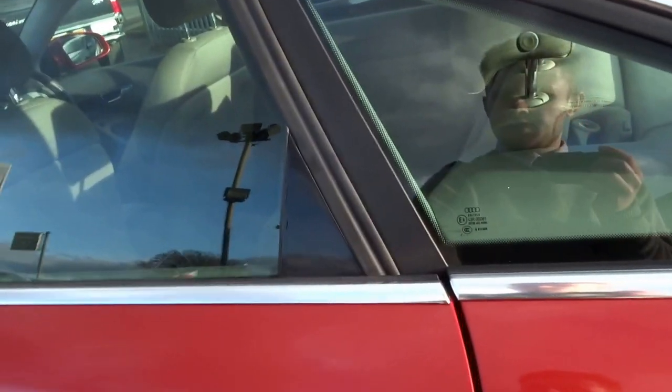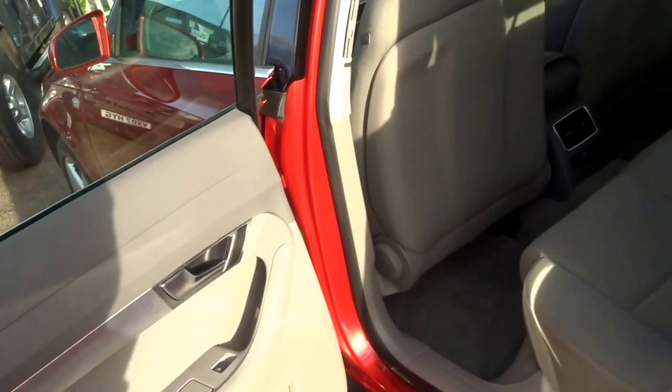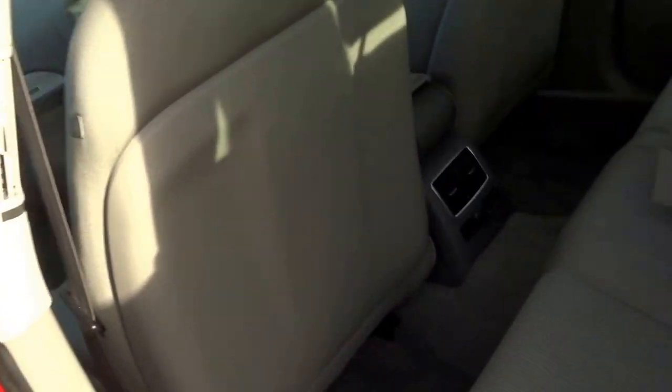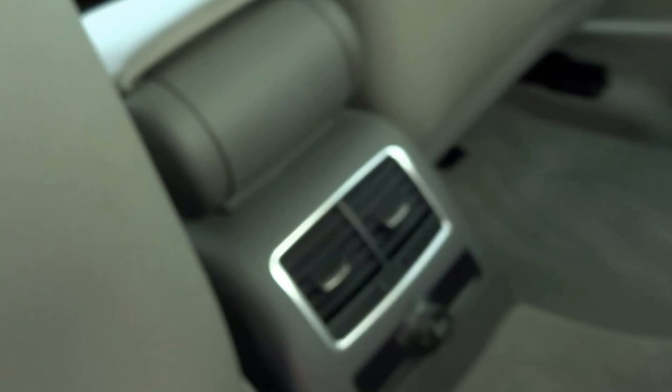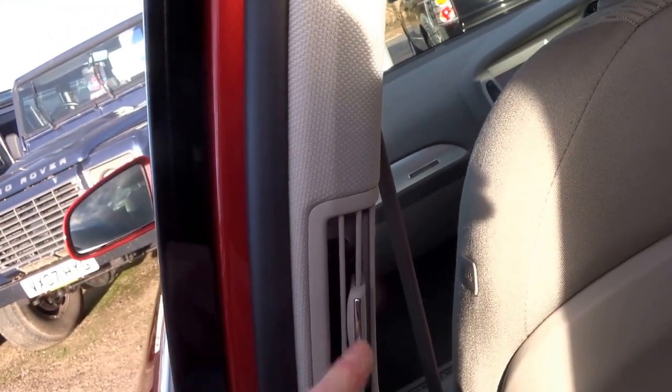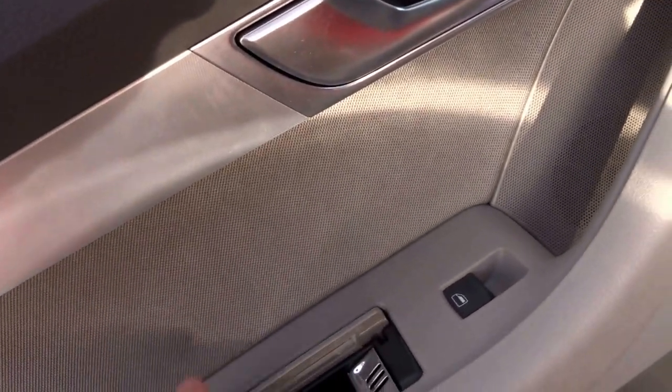Coming into the back of the vehicle, you're greeted with this sandstone sort of upholstery. There are heaters in the back, 12-volt sockets, and a central armrest which folds down to reveal some additional storage. It folds away if needed. You've also got additional B-pillar vents, electric windows all round, and ashtrays.